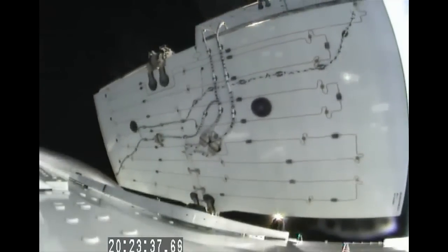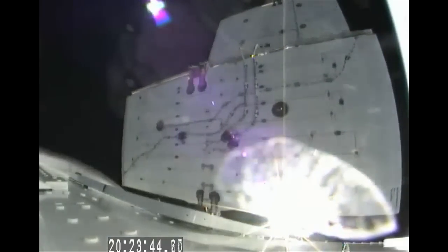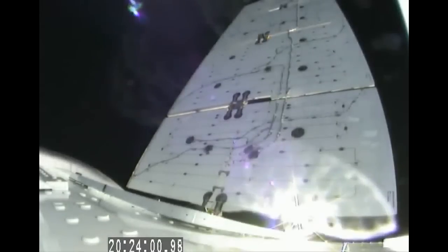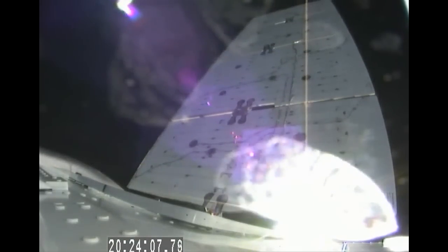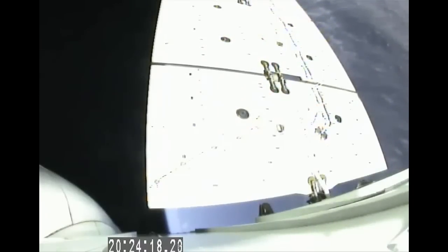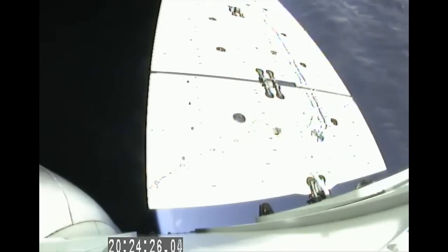The solar arrays are being deployed. After a picture-perfect liftoff from Cape Canaveral Air Force Station in Florida, the Falcon 9 rocket delivers its precious cargo of Dragon into space. The twin solar arrays are unfurling as planned, helping to provide power to the Dragon spacecraft, to power the Draco thrusters and maneuver the spacecraft to the International Space Station.